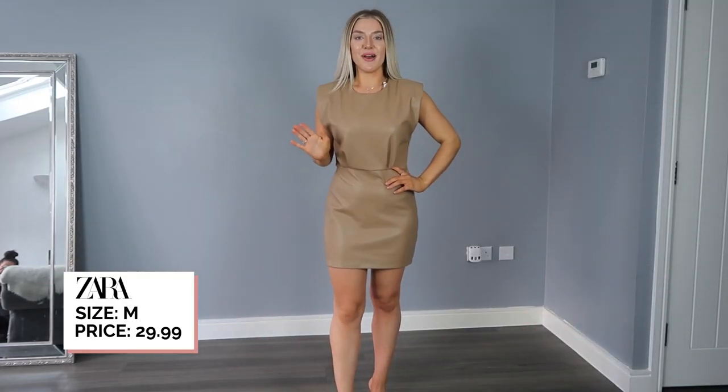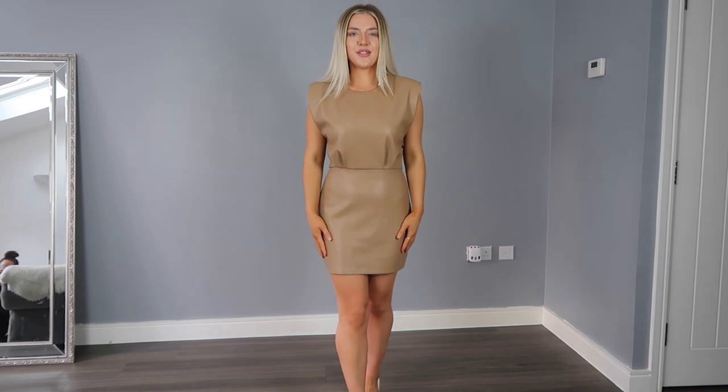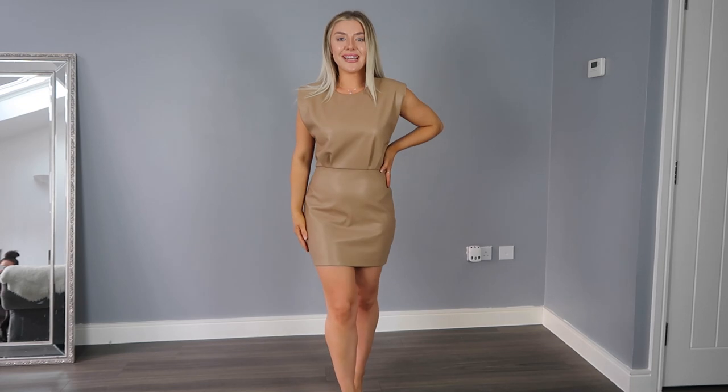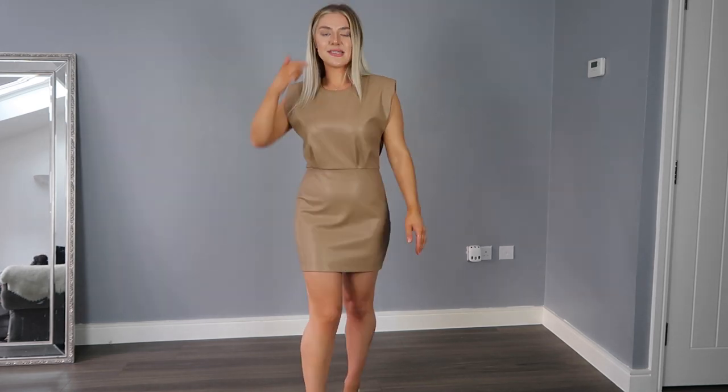By far this is my favourite item from this entire haul. It has completely surpassed my imagination — it fits so insanely well. It just cinches in right at the waist and gives you that hourglass figure. I did actually squeeze into it without realising there's a little zip on the side, so top tip: just unzip the side when you try it on. I just love everything about this look — it's so vibey, bang on trend, and really nice for that neutral colour palette.